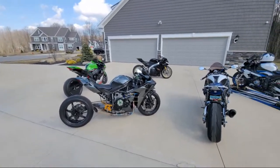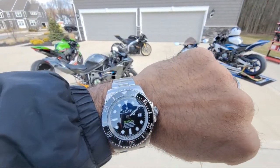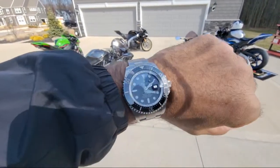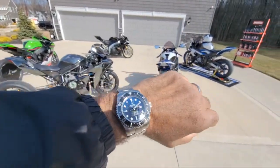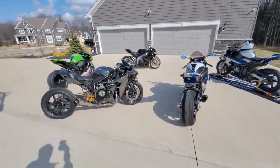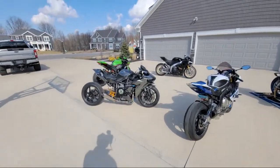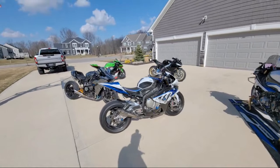What Rolex is that? This is what we call the Submariner — specifically they call it the Deep Blue Sea — named after James Cameron, director of Titanic. It has a 44-millimeter bezel, which is good for me because I have huge hands. This is my very first Rolex; I bought it last summer. I actually made a video going down to buy this watch but never produced it — I didn't know how you guys would respond and didn't want to come off as a show-off.